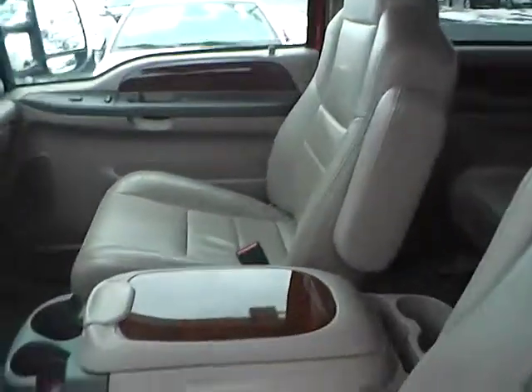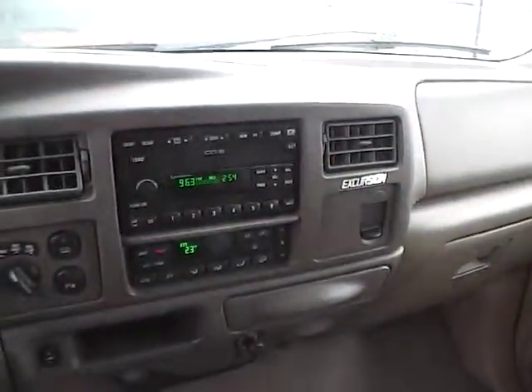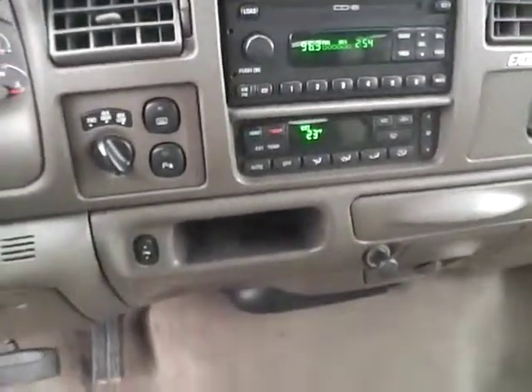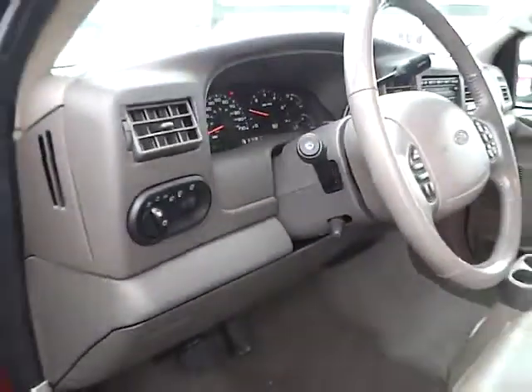Nice leather interior. Large center console. 6 disc CD changer. Climate control. 4x4. Power adjustable pedals. Leather wrapped steering wheel with audio controls. Automatic headlamps.